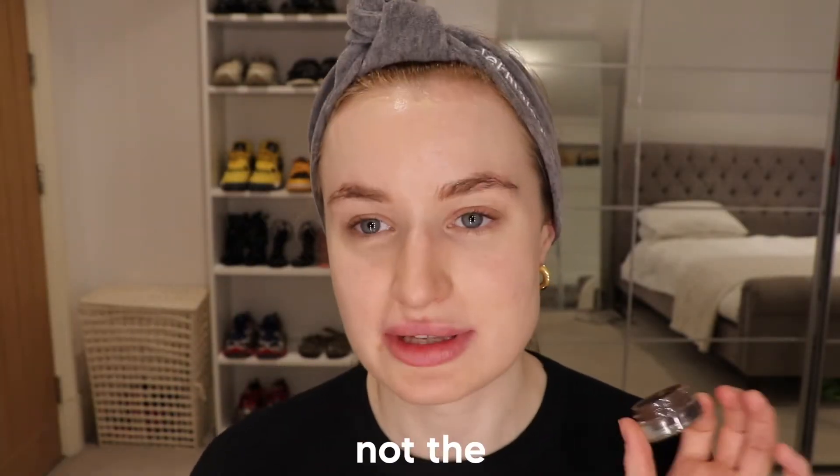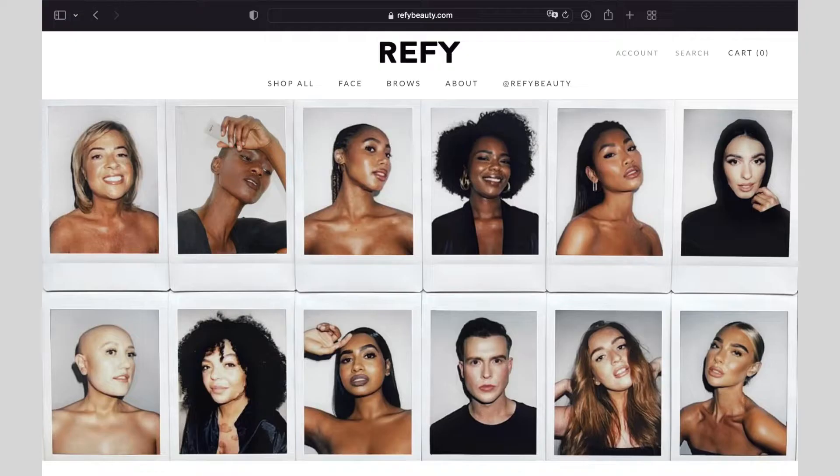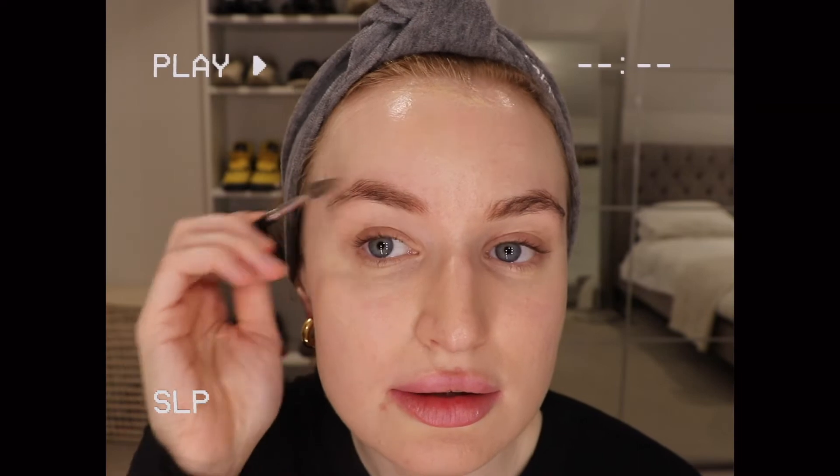I then do my eyebrows. I'm still using this Anastasia Beverly Hills Dip Brow Pomade and the little brush — I've used this pot for like 10 years. I did try the Refy products on my eyebrows and I really like the gel, which I use later, but the eyebrow pencil just doesn't look nice on me, so I stick with what I know. I just brush the eyebrows out and then do really light hair-like strokes.